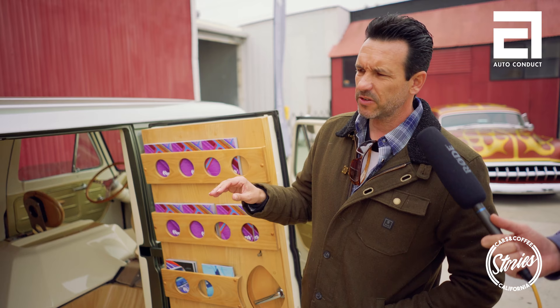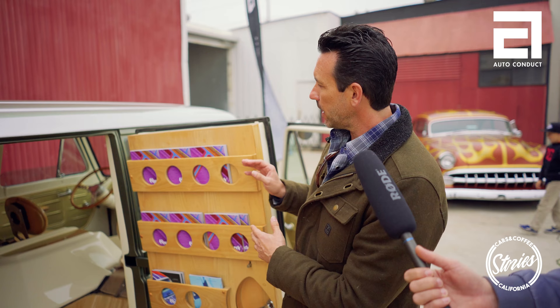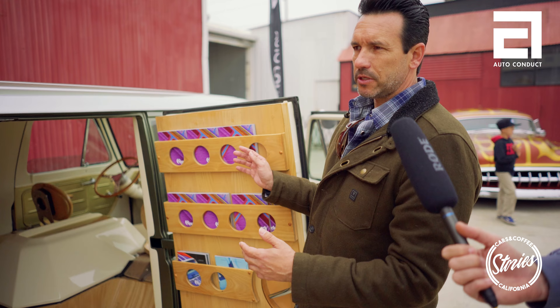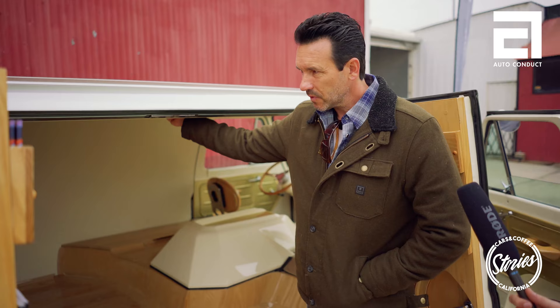I designed these magazines — each one features one photographer. They're artsy; most of the photography is mine but they're all themed. This one is all photos I took in Japan, this one is all photos I took in Texas. You can see why the van was built to display this stuff.